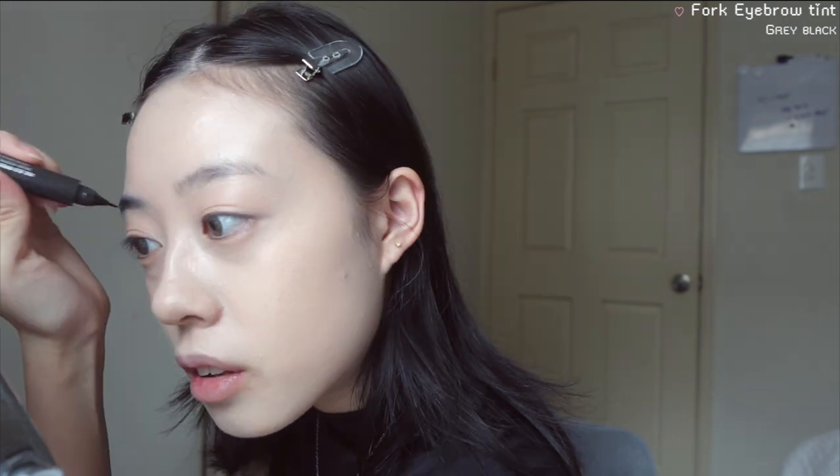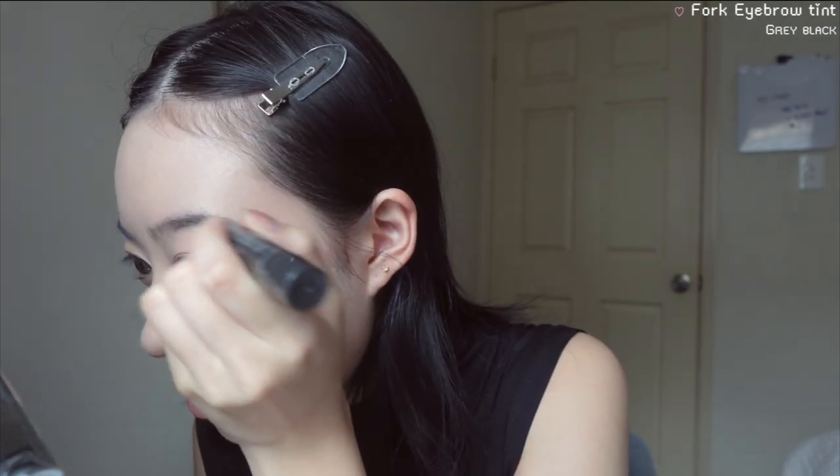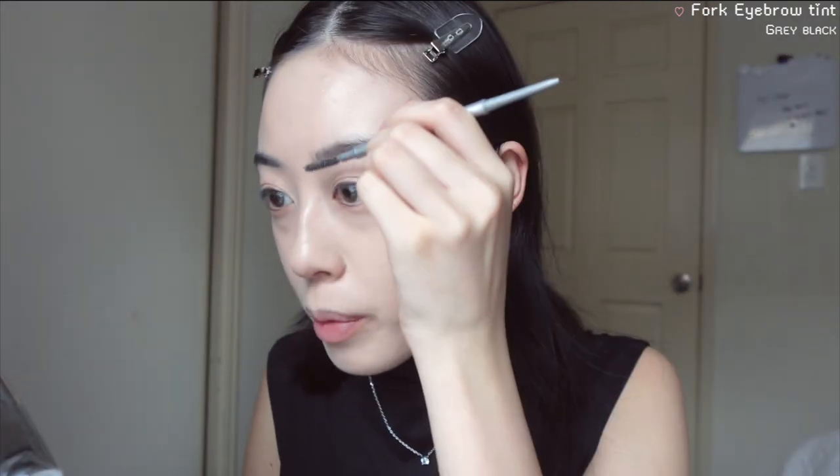Now let's do my eyebrows — I usually do those next. I'm using the Fog eyebrow tint and the stroke is really nice. I'm blending my eyebrows in; they're always the hardest part because they're uneven. I think they look all right!